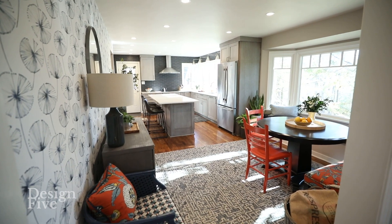Steve, the space is beautiful. Thank you, so beautiful. Walk us through the design process.